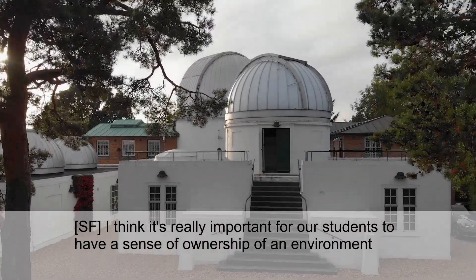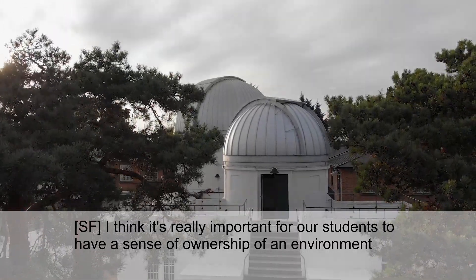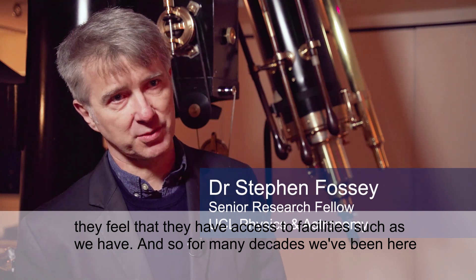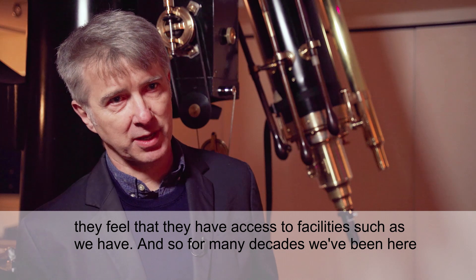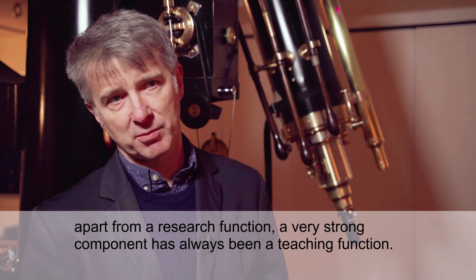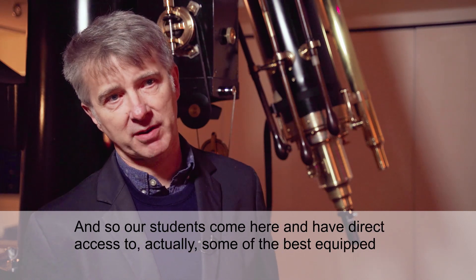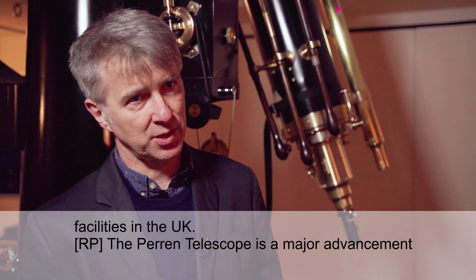It's really important for our students to have a sense of ownership of an environment where they feel they have access to facilities such as we have. For many decades we have been here, and apart from a research function, a very strong component has always been a teaching function. Our students come here and have direct access to actually some of the best-equipped facilities in the UK.